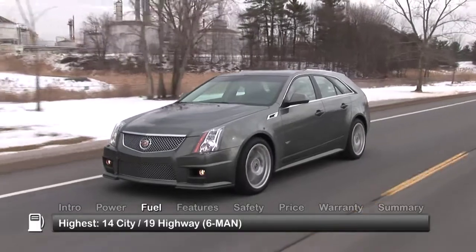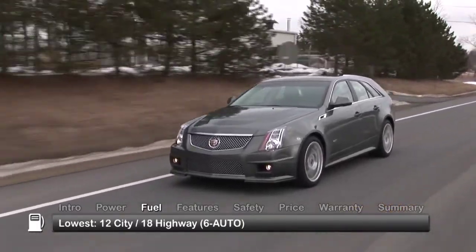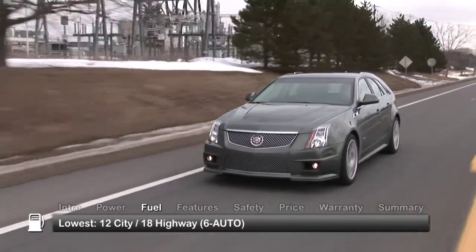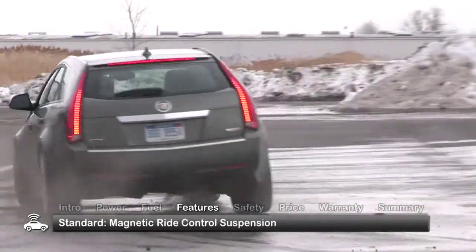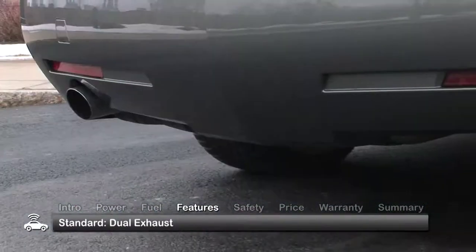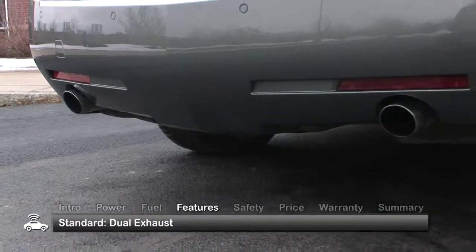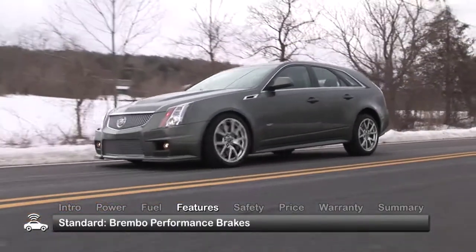Here are the highest and lowest estimates for fuel economy. The CTS-V Wagon boasts standard equipment including dual-mode magnetic ride control suspension, 19-inch aluminum wheels, rain-sensing wipers, and dual exhaust with chrome-plated tips. Brembo performance disc brakes provide superior stopping power.